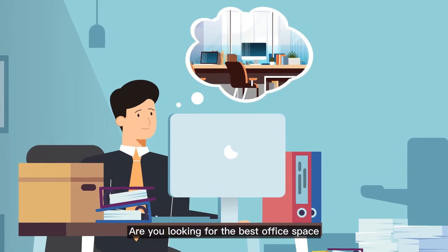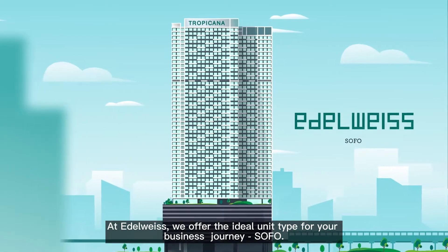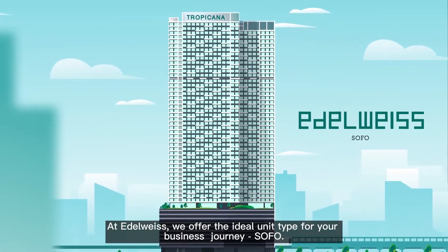Are you looking for the best office space to elevate the profile of your business? At Edelweiss, we offer the ideal unit type for your business journey: SOFO.